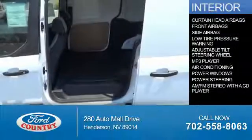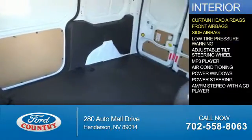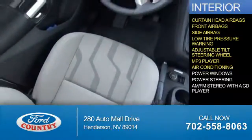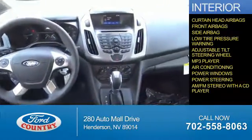Inside you'll find curtain head airbags, front airbags, side airbags, low tire pressure warning, an adjustable tilt steering wheel, an MP3 player, air conditioning, power windows, power steering, and an AM-FM stereo with a CD player.